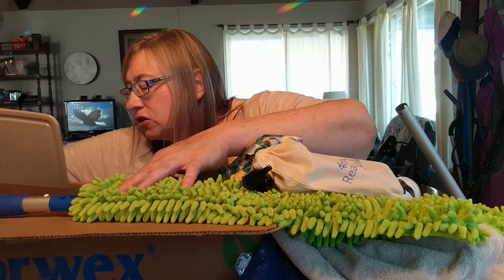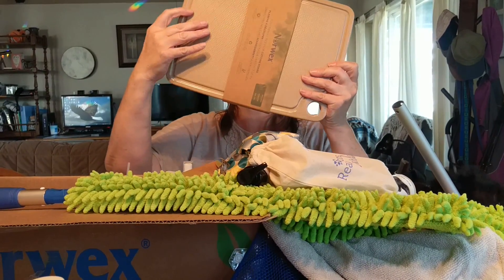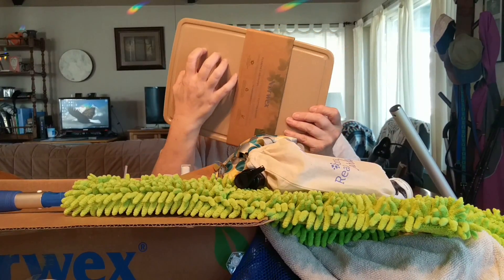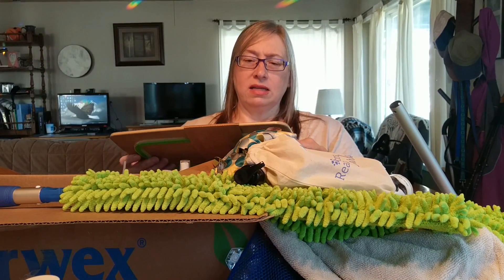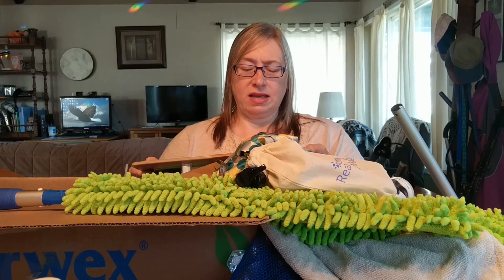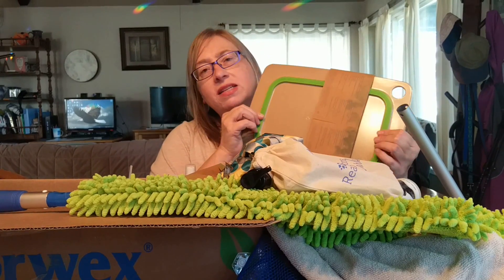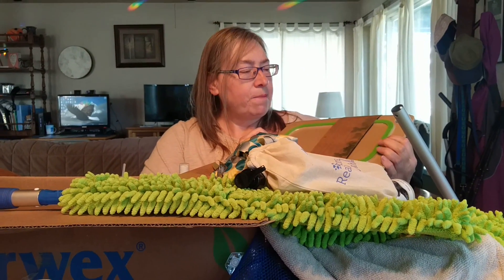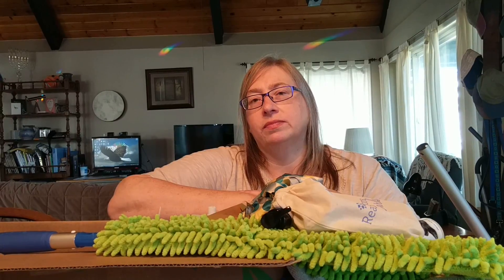And one last thing — there's a cutting board. It's got a rim to catch juices. It's not like the ones I've had in the past — very different. It's also got a rubber thing on the bottom to keep it in place so it doesn't slide — I've bought some before and they come with those rubber coated mats underneath.